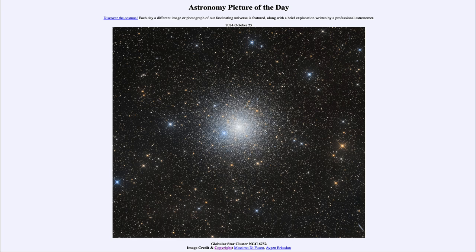So that was our picture of the day for October 25th of 2024, titled Globular Star Cluster NGC 6752. We'll be back again tomorrow for the next picture. Until then, have a great day everyone, and I will see you in class.